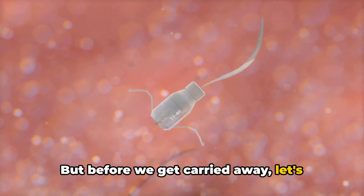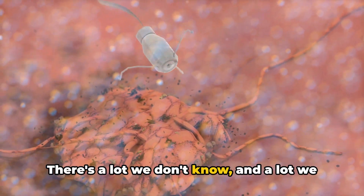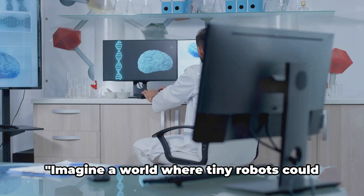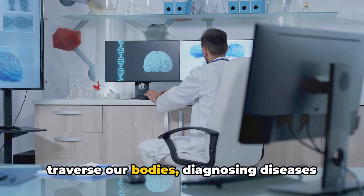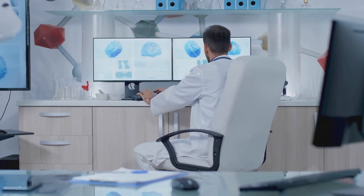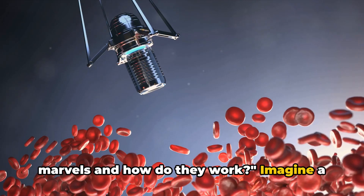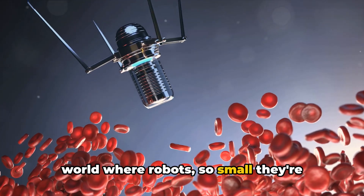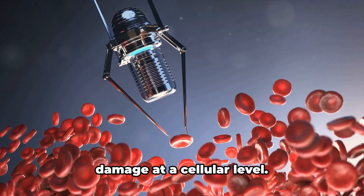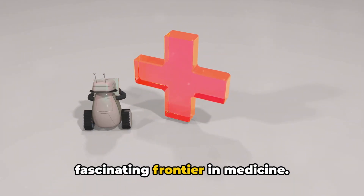Before we get carried away, let's remember that we're still in the early stages of this technology. There's a lot we don't know and a lot we need to figure out before these tiny robots become an everyday reality. Imagine a world where tiny robots could traverse our bodies, diagnosing diseases and delivering treatment — it's not as far-fetched as you might think. What exactly are these tiny medical marvels and how do they work? Imagine robots so small they're practically invisible, navigating the human body, fighting disease and repairing damage at a cellular level. Welcome to the world of nanorobots, a fascinating frontier in medicine.